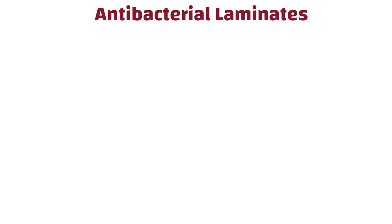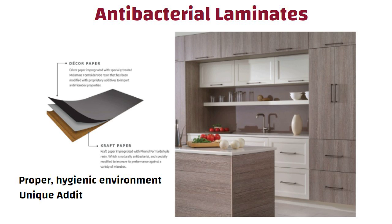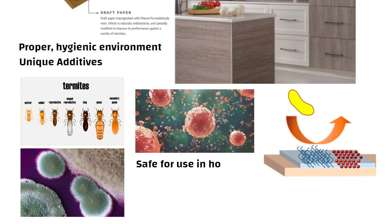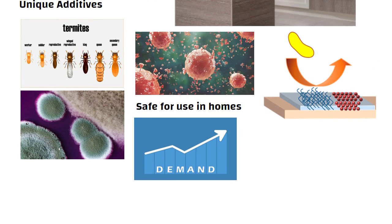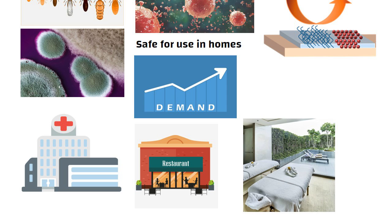Antibacterial laminates provide the kitchen with a proper hygienic environment. They are manufactured with unique additives that can resist the growth of microorganisms like termites, mold, or other pathogens. Because of the antibacterial coatings, they are safe for use in homes, and these qualities increase the demand for these laminates. Antibacterial laminates are used in various places including healthcare institutions, restaurants, spas, and hospitals.